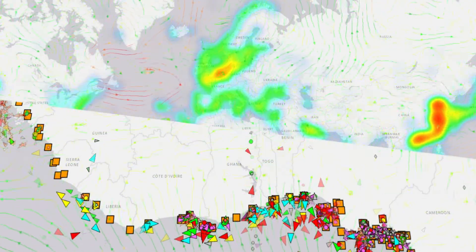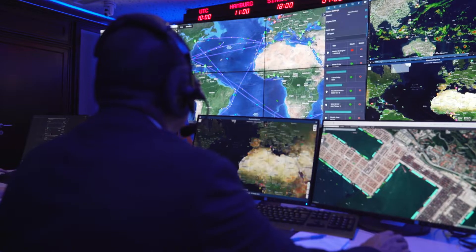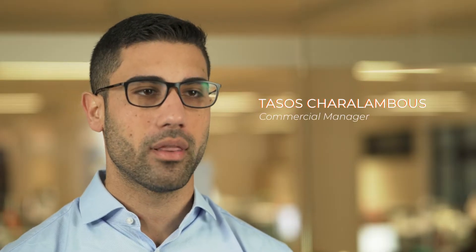We can monitor any vessel worldwide transmitting with AIS for inbound or outbound traffic to destination ports, monitoring competition vessels for berthing prospects.